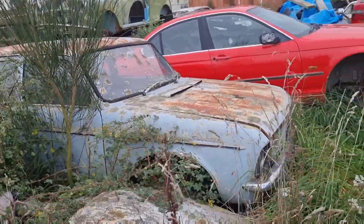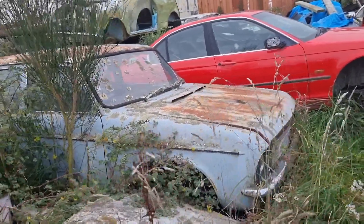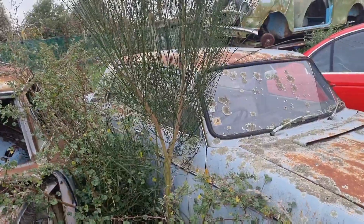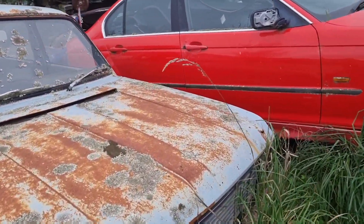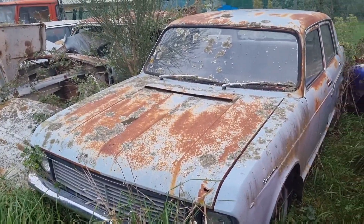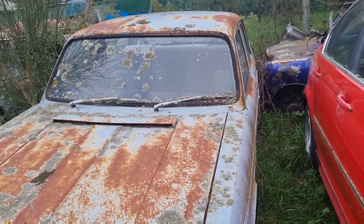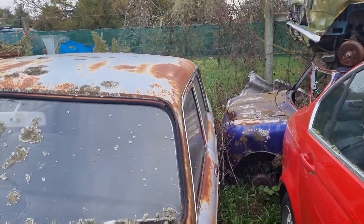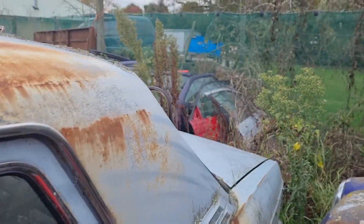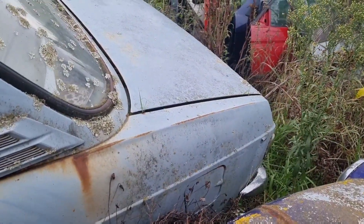Now this is rare - this is an Austin Tasman. I think these were six cylinders, very similar to the Austin Maxi. They were based on the Austin 1800, and these were Australasian-only as best as I remember. Obviously the six in the 1800 body - they used the bigger six-cylinder engine for Australia. This one comes with a bench as well, and it's a manual. Very difficult to see inside it but it has a different rear end treatment.